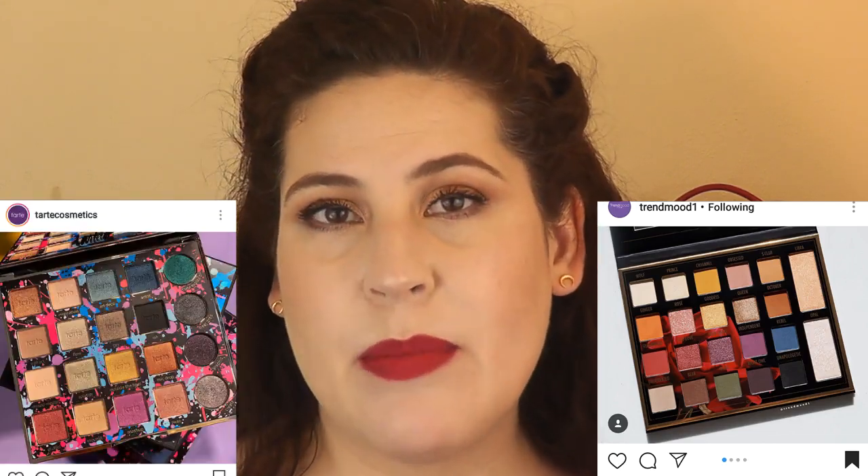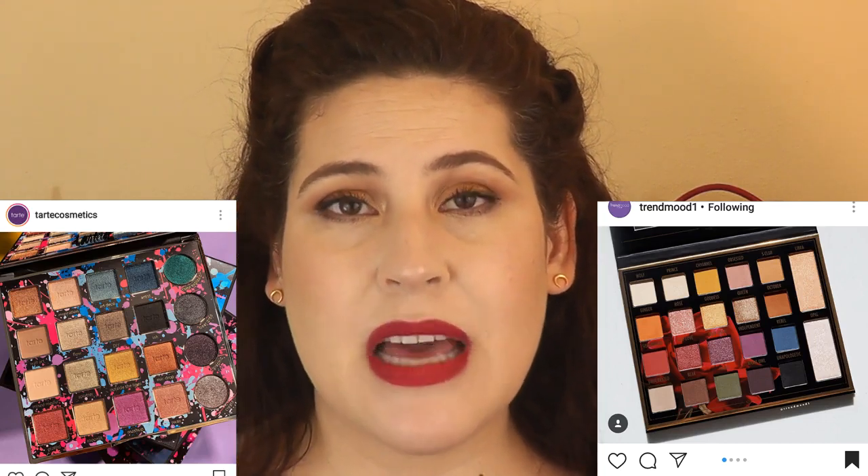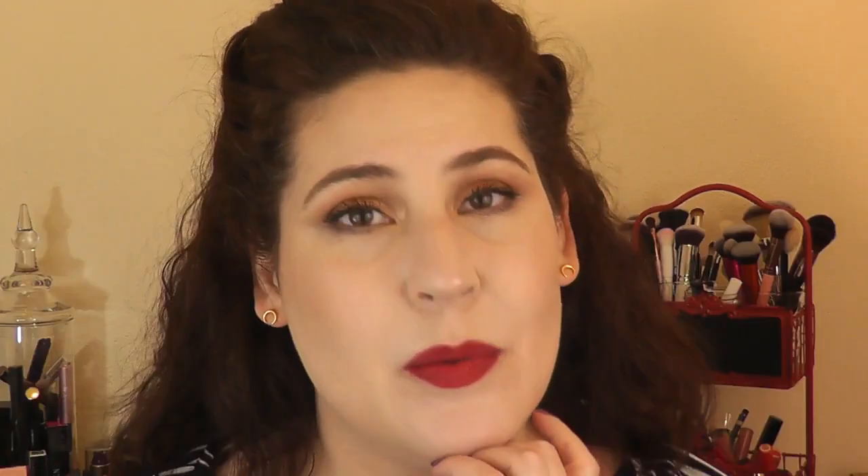This next one kind of reminds me of that new Tarte Pro palette — it was very brightly colored. This is a collaboration with Sylvia Ghani from BH Cosmetics. When I saw this picture on Trend Mood's Instagram, I was like, hmm, it kind of reminds me — and then it wasn't. So it's pretty, but I don't think it's something that intrigues me enough to say yes. My first inclination was pretty but no. We're passing on that.